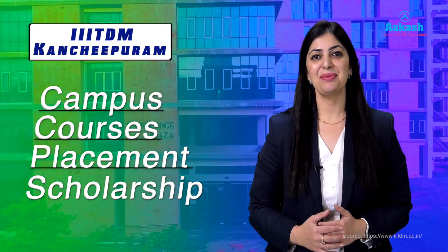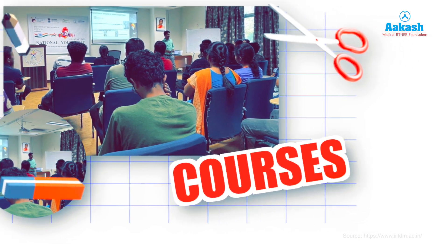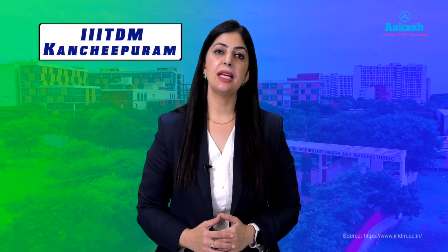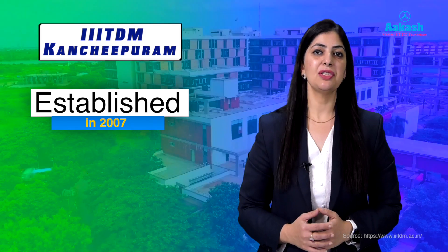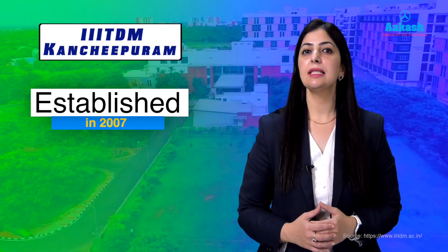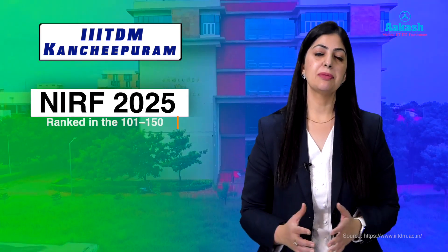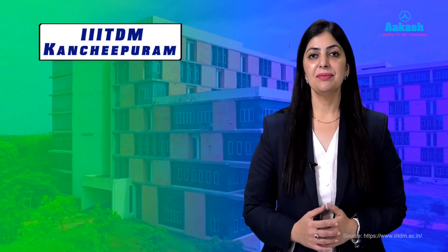The Indian Institute of Information Technology Kanchipuram is located near Chennai, Tamil Nadu. The Triple IIT was established in the year 2007 by the Ministry of Education, Government of India. It has a unique curriculum which is a blend of design and manufacturing-oriented engineering education and research. According to NIRF 2025, the institute has been ranked in the 101 to 150 band in the engineering category.